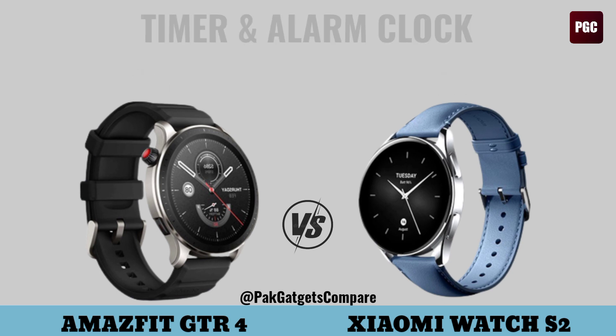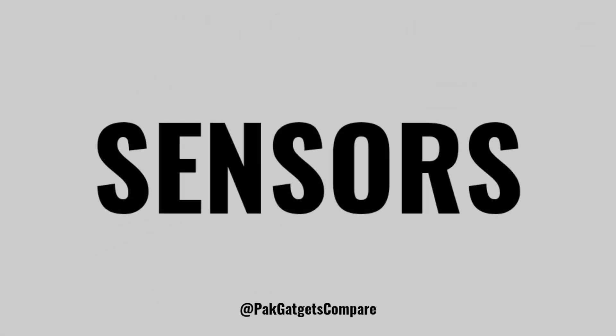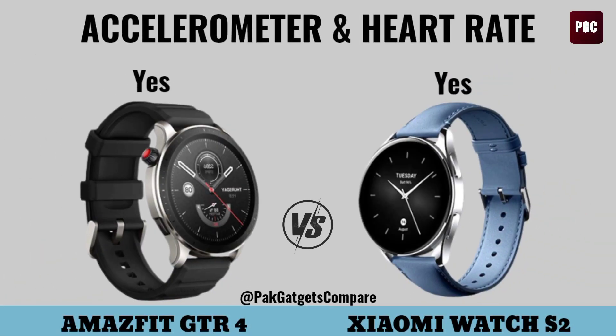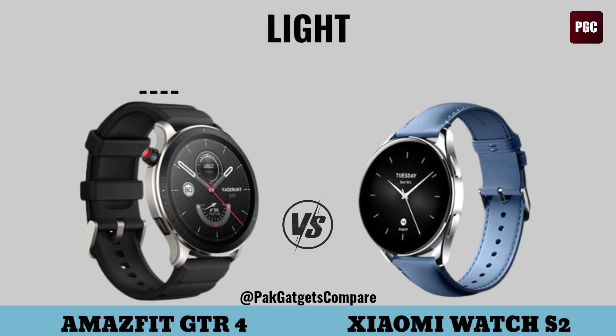Music control, alarm clock, sensors: accelerometer, heart rate, gyro and stopwatch, light, GPS.